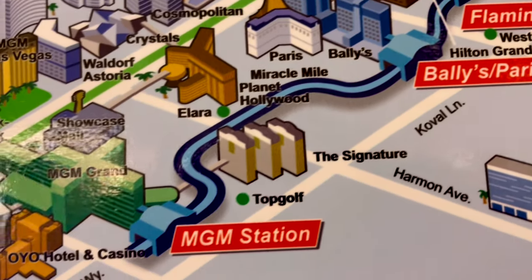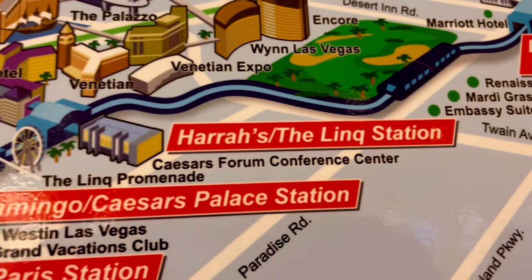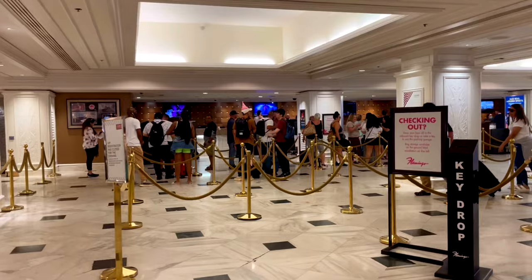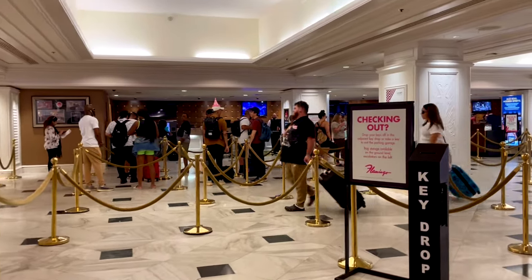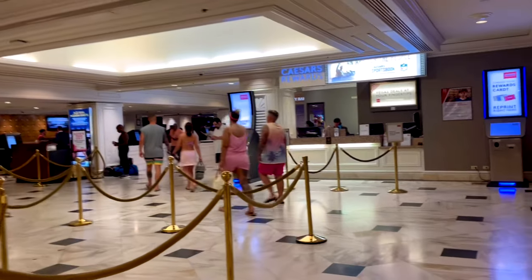The monorail runs from MGM to Sahara — it is on the east side of the Strip. So if you're staying in one of those wonderful hotels, this would be a great option to get around. When I arrived at the Flamingo Hotel, they had the regular check-in and they also had the kiosk.